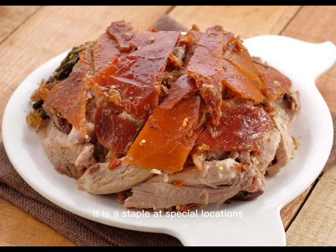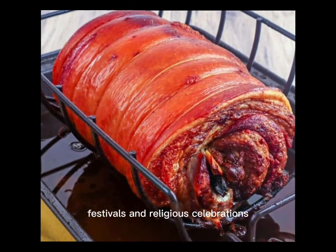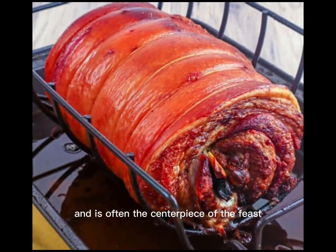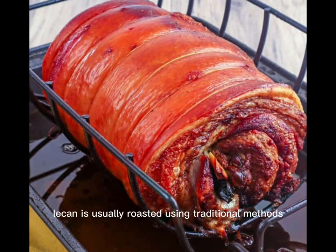Lechon is a staple at special occasions such as weddings, festivals, and religious celebrations, and is often the centerpiece of the feast. In the Philippines, lechon is usually roasted using traditional methods, with the whole pig being seasoned with a mixture of spices and slow-cooked over a pit filled with charcoal.